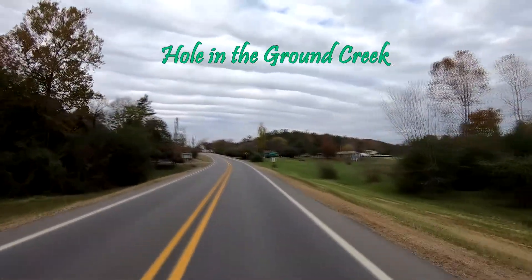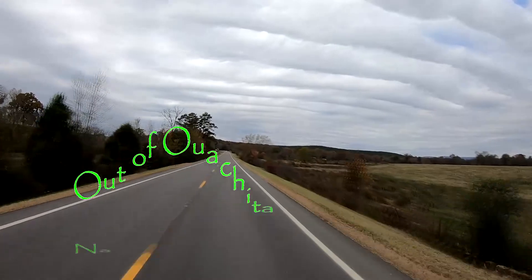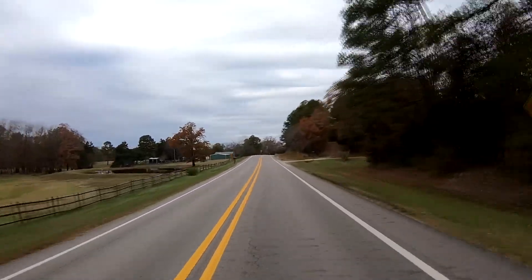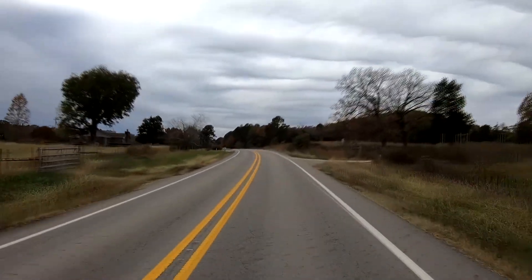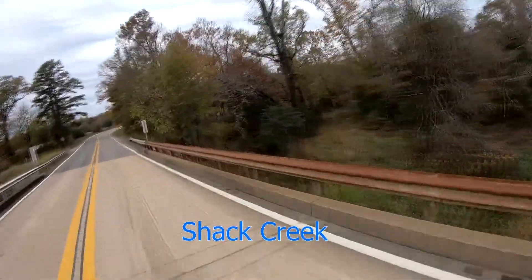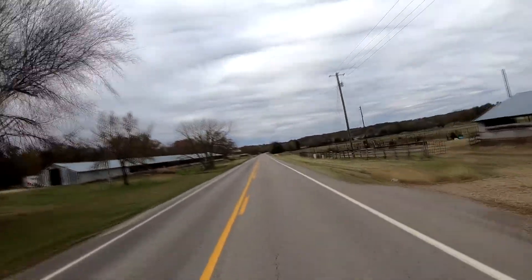Hole in the Ground Creek. On the right is the Lum and Abner Museum and Gift Shop in the town of Pine Ridge — Lum and Abner had a comedy radio show. We are now out of Ouachita National Forest. Even though we are out of the forest, it is still pretty trees most of the way to Mena. There are many small creeks in this area, and we ride over very small bridges over many of them, but there is so little water that we cannot see it from the road.